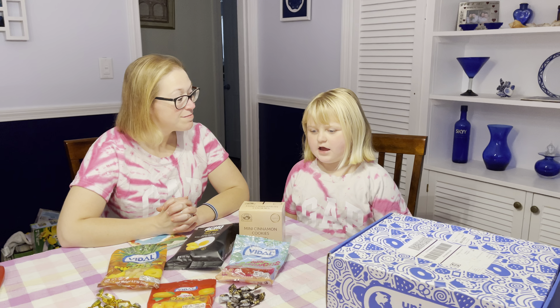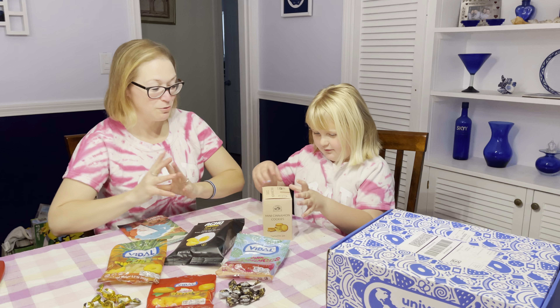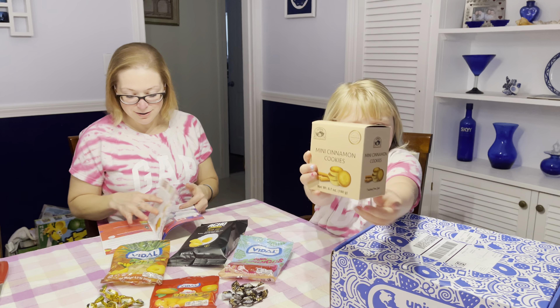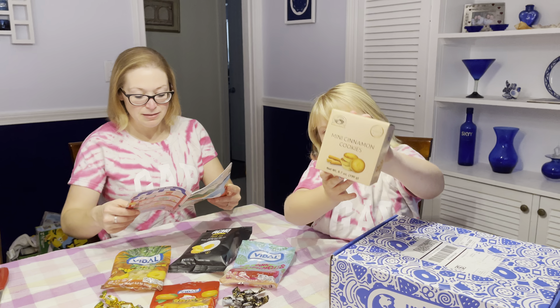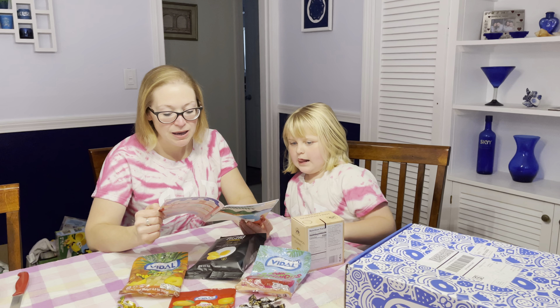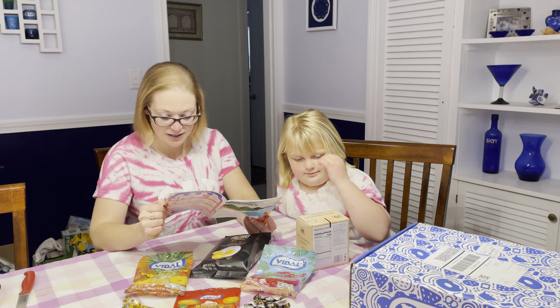Hi guys, welcome back to Universal Yum Spain. Mini cinnamon cookies — cinnamon Montecato cookies, Spain's softest, crumbliest Christmas cookie. We got a couple of Christmas things.